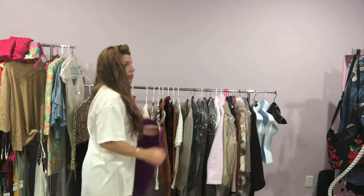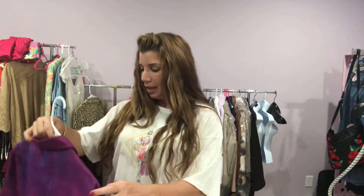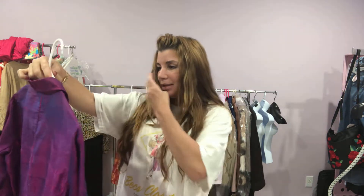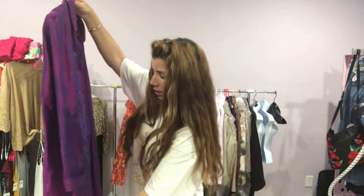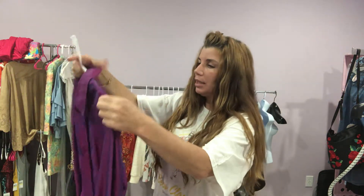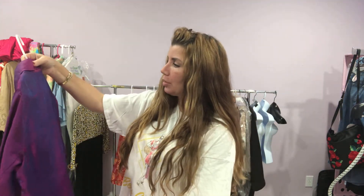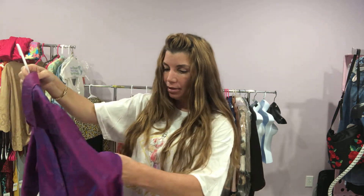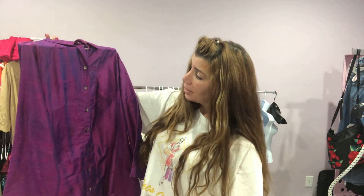Next up I have a Chico's. Chico's is actually out of Florida, so there is an abundance of Chico's everywhere I go — I find it everywhere because it's made here. This is a longer shirt. I call this flip-flop color — it is purple with kind of an orangey color. And there you go. This is not gold, that's for sure.